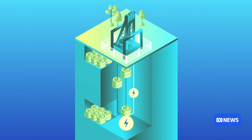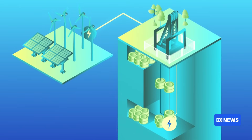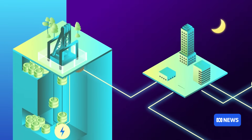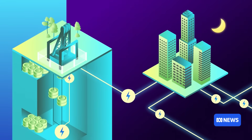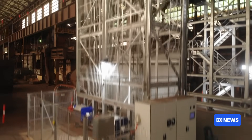During daytime hours, excess solar and wind power is used to pull the weights up. Then during peak periods, the weights are dropped down, spinning a turbine that creates electricity. The trials we've run in Port Kembla at the Gravity Lab have shown the technology works. We now want to scale it up. We want to make sure that it works in the mining environment.